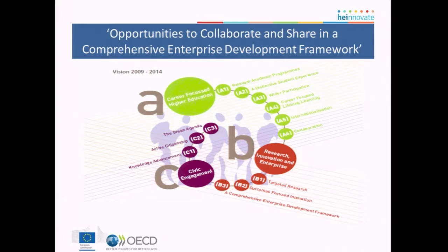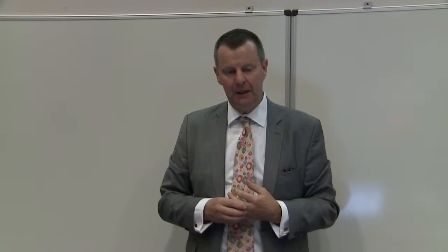This is taken from TALA's strategic plan for 2009–2014. If you go down to B3, there's a clear statement about a comprehensive enterprise development framework — something put straight out there that this has to be cradle-to-grave in the way it's done. The heart of this component of the case study, I think it's probably true to say, is the Synergy Centre.